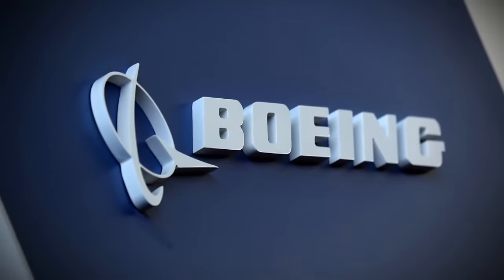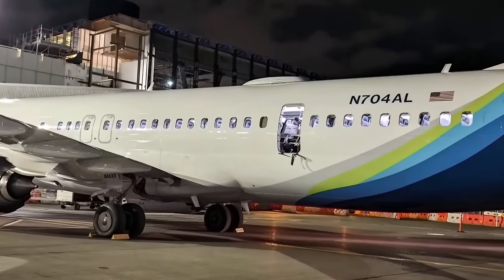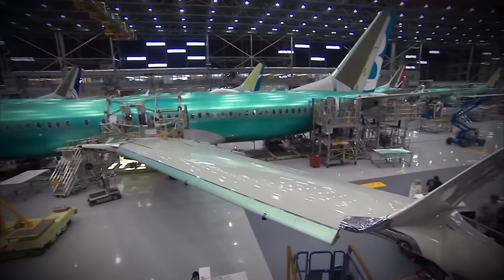Meanwhile, Boeing is facing investigations from the Justice Department, NTSB, and FAA, after the Alaska Airlines door plug blowout led to questions of quality control breakdowns. Their CEO announced last month he's stepping down at the end of the year, but remaining on as the company makes changes.